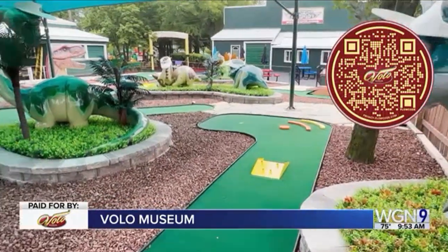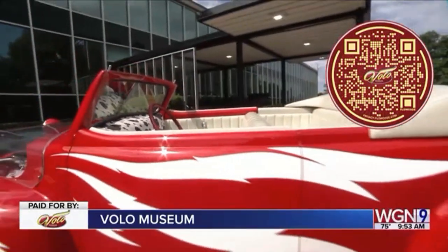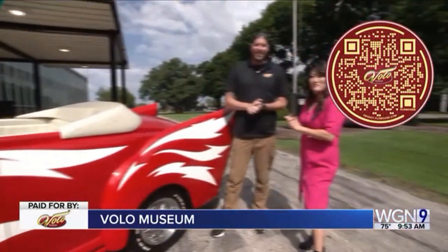Go check out hundreds of amazing super cars, benefit charity, and have a great time. See some movie cars. Always thinking of something. How can people find out more information?